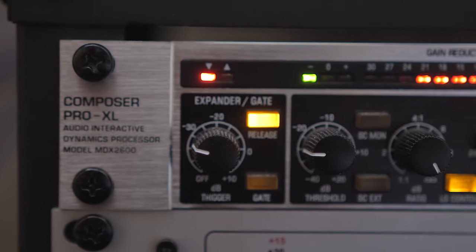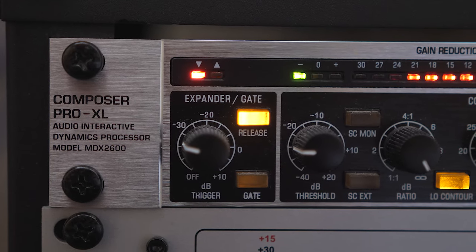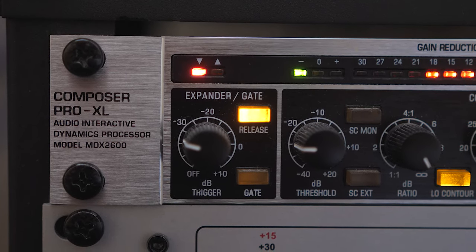The second piece is the Behringer MDX 2600 — it's a compressor slash limiter. I originally got this because Man Versus Game had something very similar, and I wanted a more dramatic, manlier sound. I really wanted that extra step of broadcastiness — if there was a dial for that, I just wanted to turn that up.